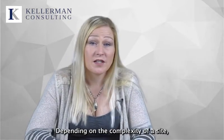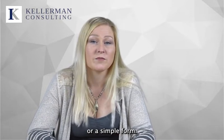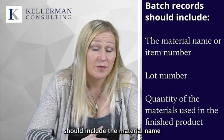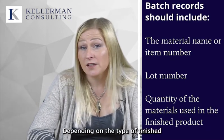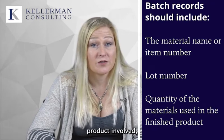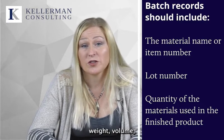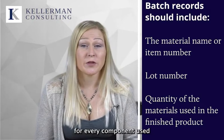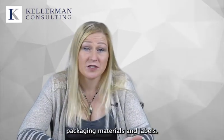Depending on the complexity of a site, batching information may be captured either by using a software system or a simple form. Regardless of the format used, batch records should include the material name or item number, lot number, and quantity of materials used in producing the finished product. Depending on the type of finished product, the quantity of material used may be documented by an item count, weight, volume, or a combination of the three. Batching information should be documented for every component used in the finished product, including processing aids, packaging materials, and labels.